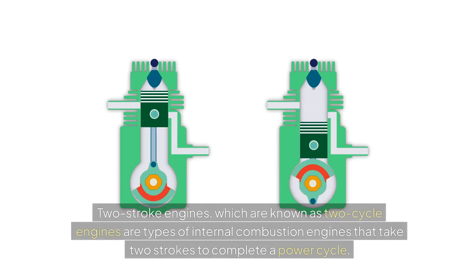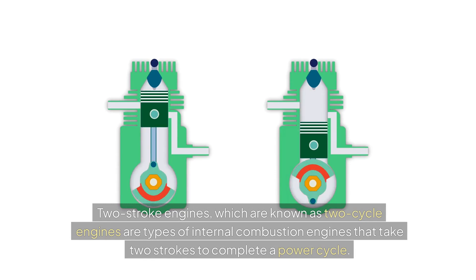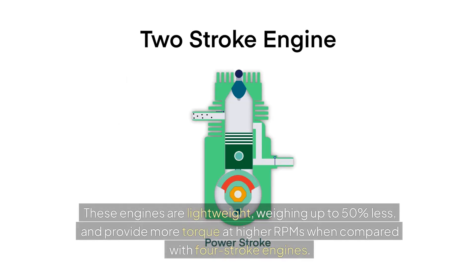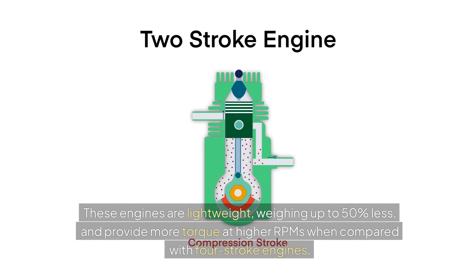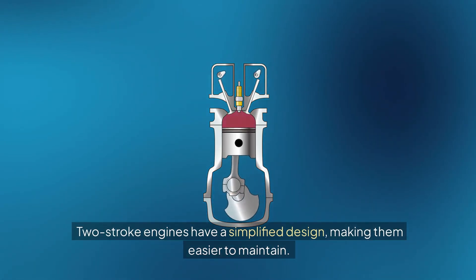Two-stroke engines, also known as two-cycle engines, are types of internal combustion engines that take two strokes to complete a power cycle. These engines are lightweight, weighing up to 50% less, and provide more torque at higher RPMs when compared with four-stroke engines. Two-stroke engines have a simplified design, making them easier to maintain.